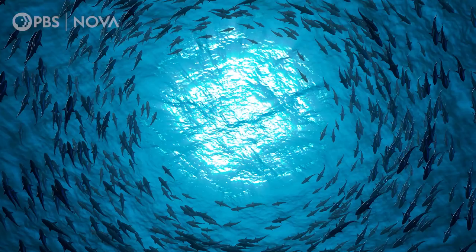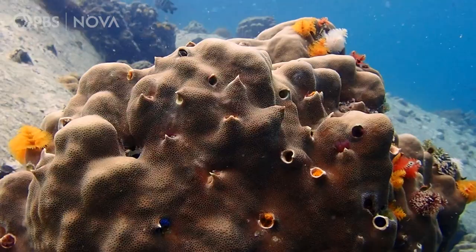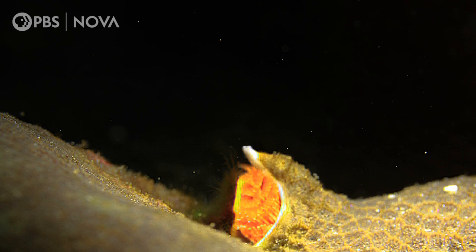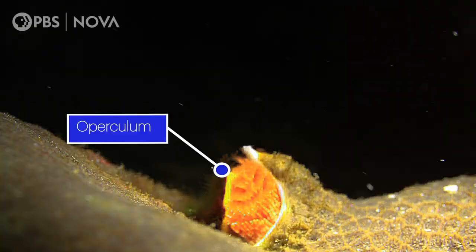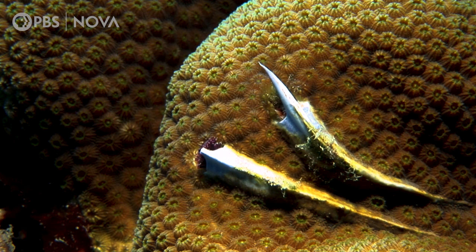Of course, the Christmas tree worm doesn't want to get eaten itself, so it comes equipped with a handy escape hatch — literally. When it encounters a predator, the Christmas tree worm quickly retracts into its burrow and blocks the entrance with a piece of its own body, a modified radial called an operculum. Sealed shut and surrounded by a coral fortress, the worm forces would-be predators to look somewhere else for a meal.